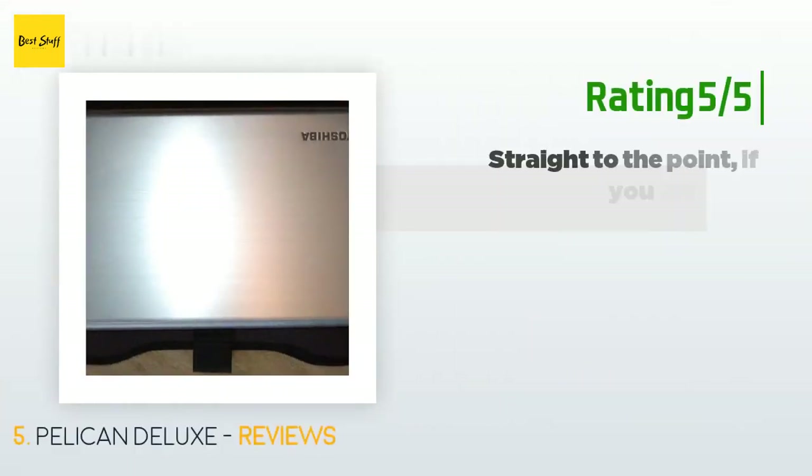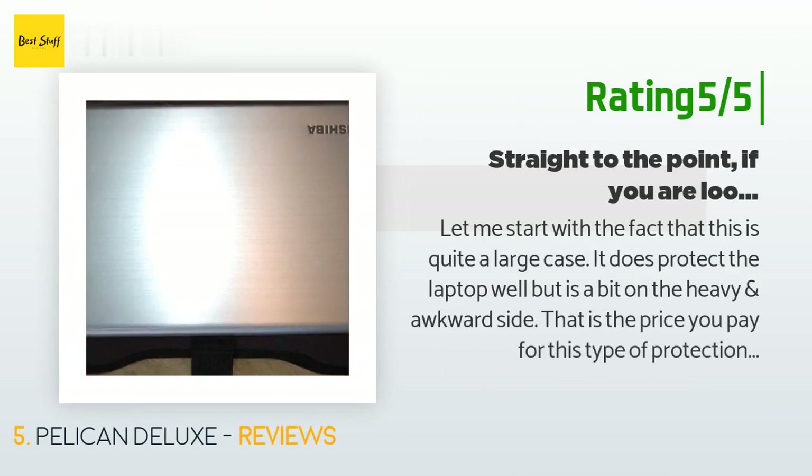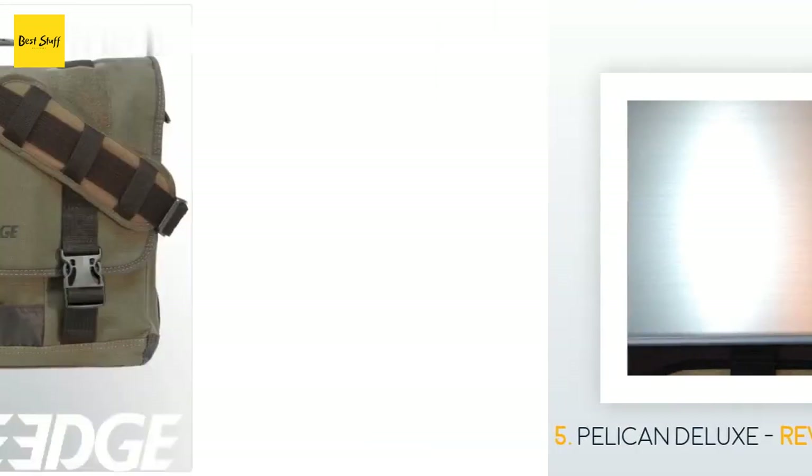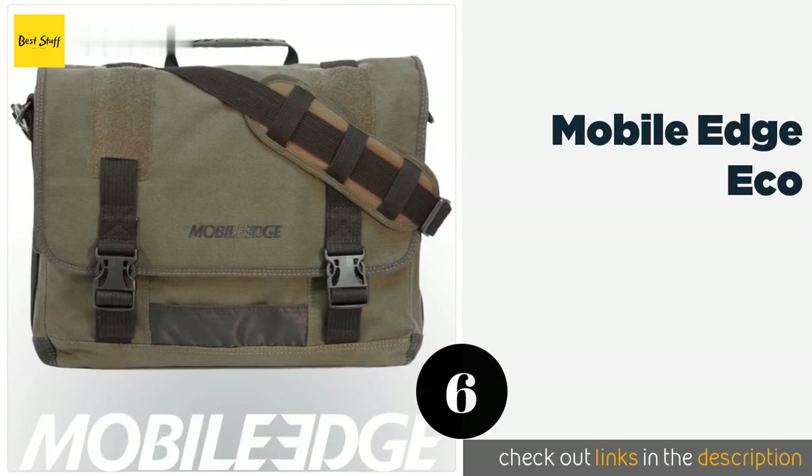Another happy customer said: This is quite a large case. It does protect the laptop well, but is a bit on the heavy and awkward side — that is the price you pay for this type of protection. This is my second Pelican laptop case. My first was the smaller 1490 with the lid organizer and fitted tray. I used it for years with a 14-inch Dell laptop and was extremely pleased — I could carry the laptop with all the extras I needed: charge cords, network, USB, video cables, wireless network modem, and PC cards in one.